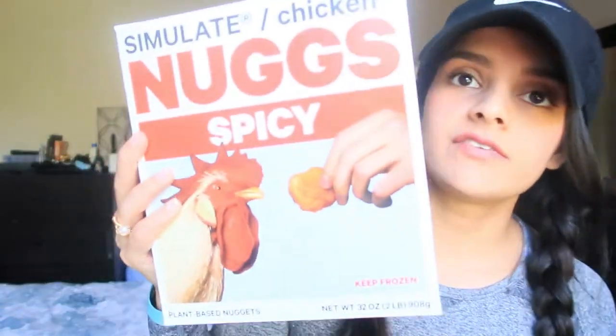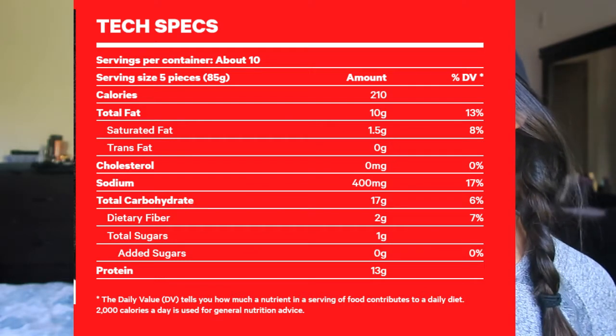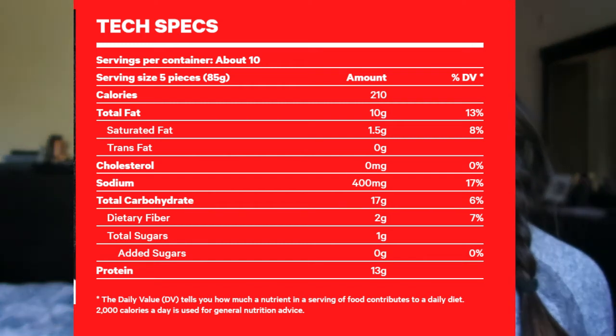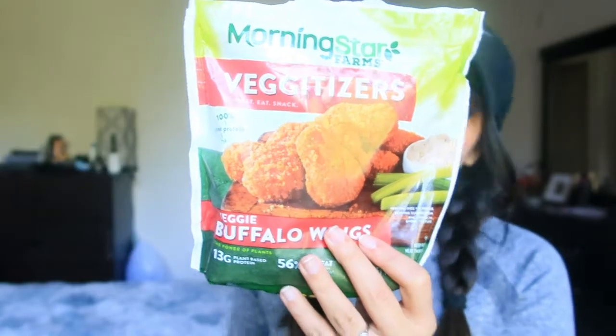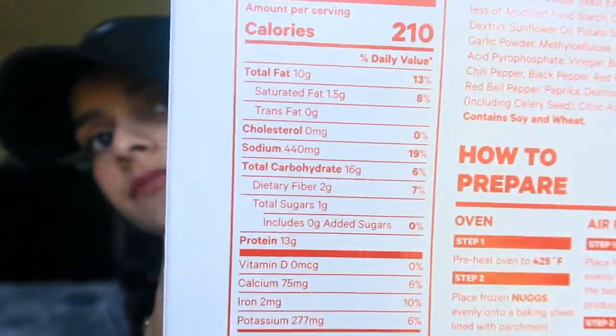I want to start by reviewing the nutrition and main macros. For Nugs, the serving size is five pieces: 210 calories, 10 grams of total fat, 15 grams of total carbs, 13 grams of protein, and only one gram of sugar. MorningStar is also five wings per serving: 200 calories, 8 grams of fat, 21 grams of total carbs, 13 grams of protein, and 2 grams of sugar.